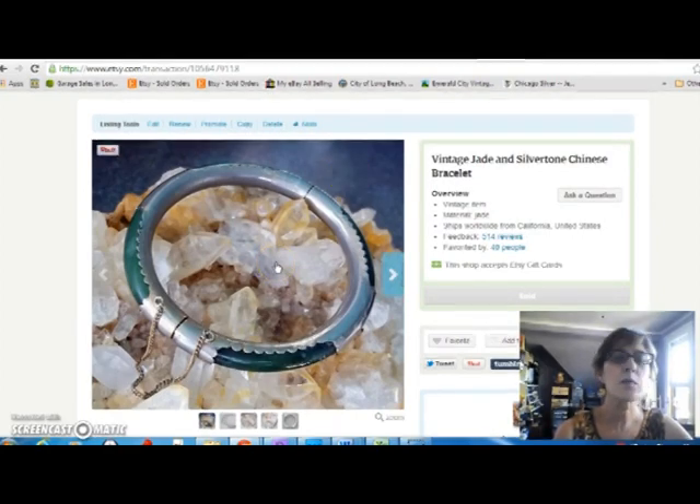This was a really nice sale. This is a jade bracelet with some kind of silver metal — not real silver — around it, but it is nice jade. I sold that for $79. However, the bad news is I was selling it for a friend, so I have to give him his cut. That's okay.